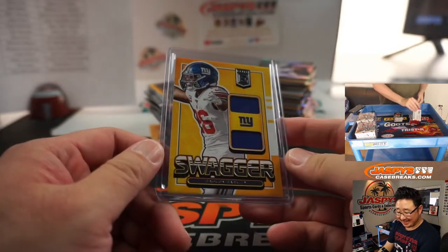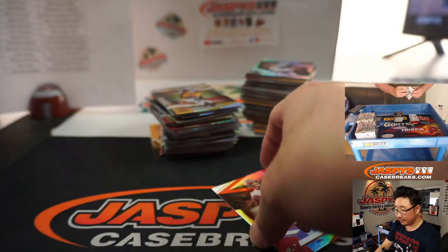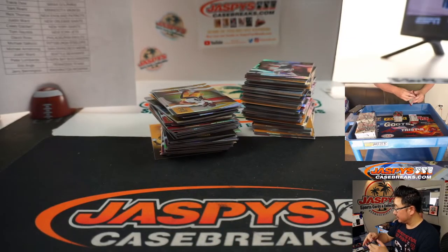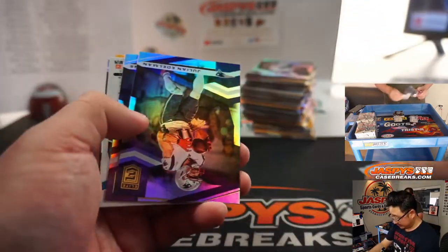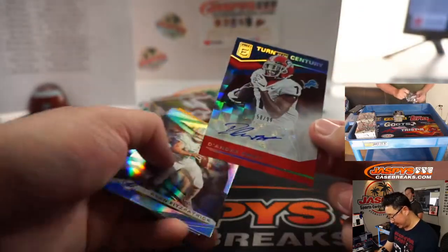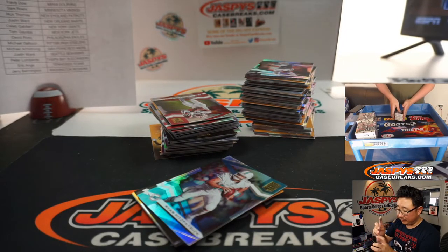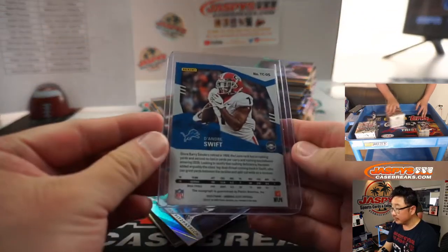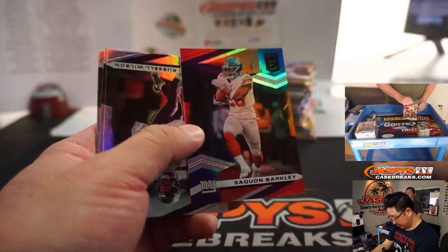New York Giants. Caleb, Last Spot Mojo. Saquon Barkley Swagger Dual Relic. Justin Herbert, $3.99 — all of those will be sleeved and top-loaded before they go out. DeAndre Swift, 58 out of 99, Turn of the Century autograph for the Lions, Scott Goodman. Saquon Barkley to 74.